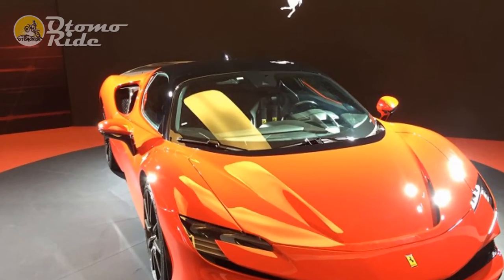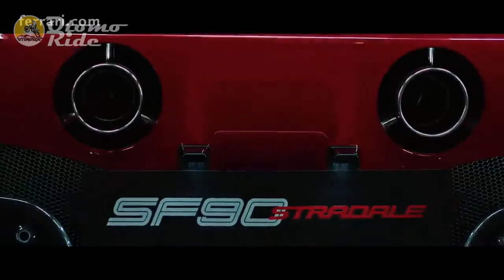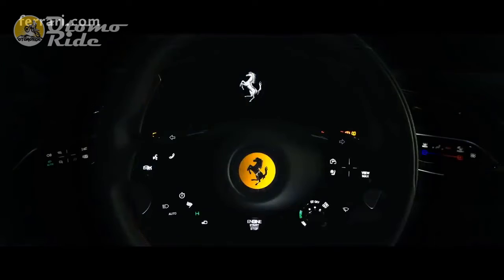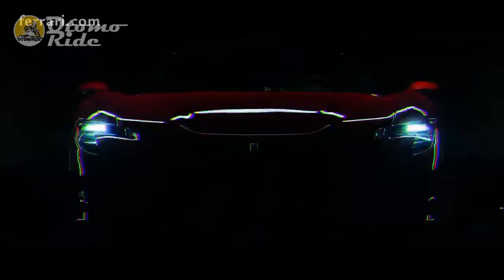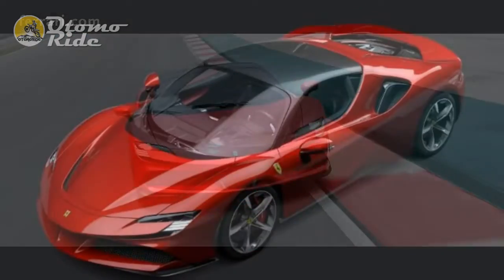The SF90 is the first mid-engined Ferrari since the 360 Modena to depart from that car's proportions. It's longer in the wheelbase and more cabin forward, with a shorter nose and overhangs — less classic but not unappealing. Make no mistake about it, the SF90 is out to totally reinvent the technical rulebook that has governed the way in which Maranello has designed and executed so many of its cars over the past 30 years.